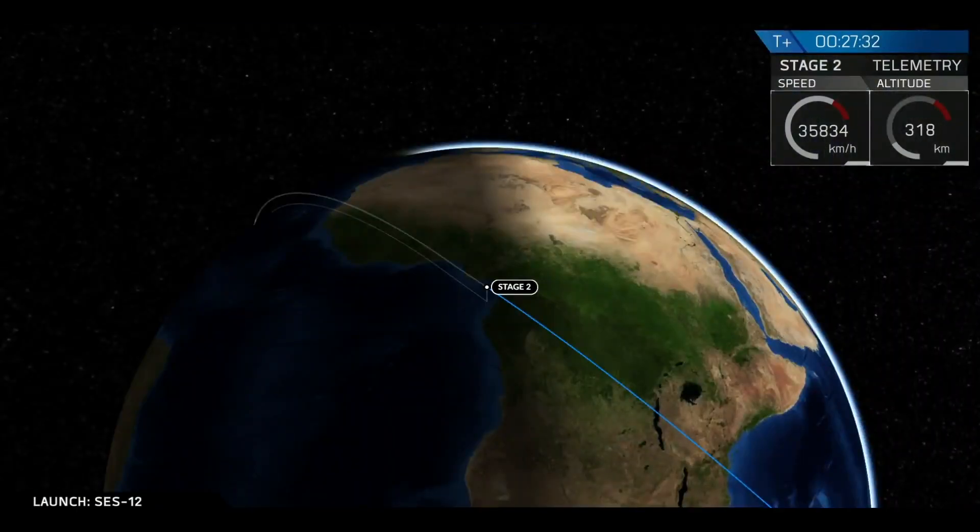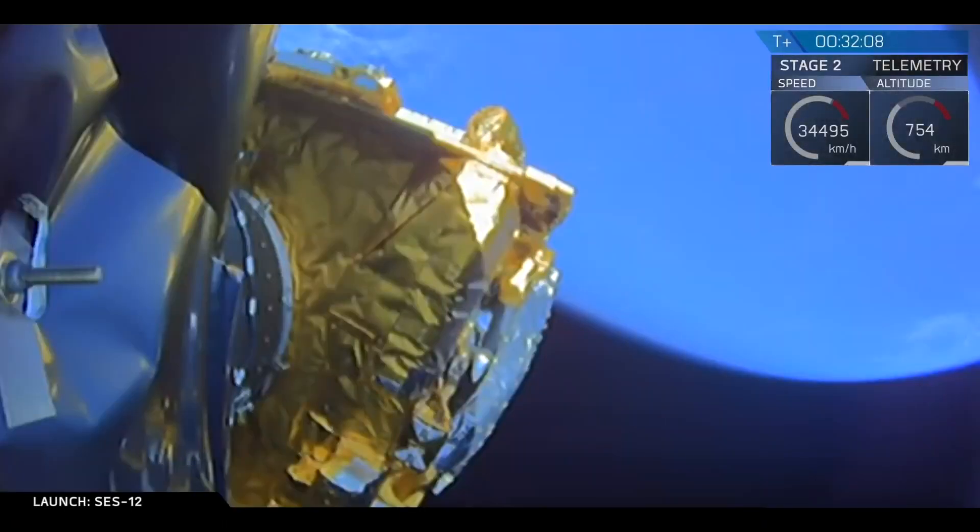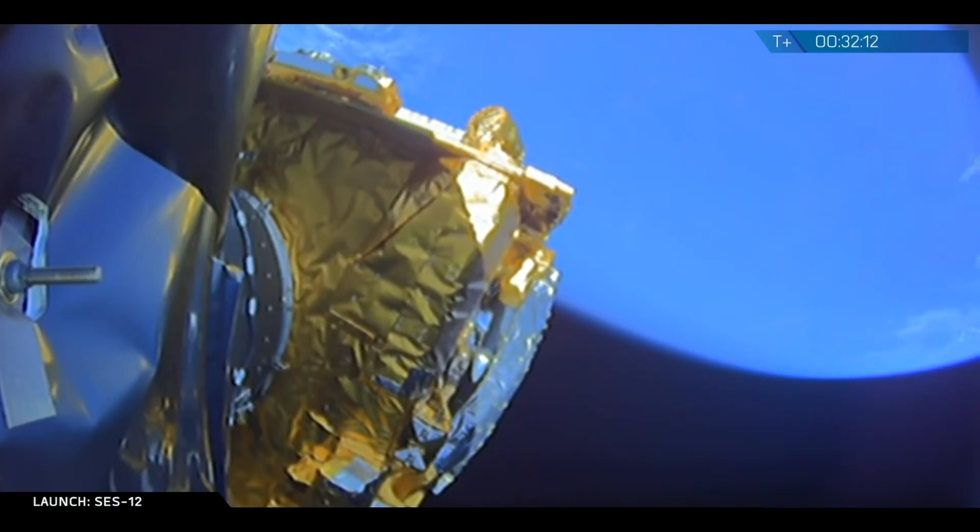Clapping that you can hear in the background signifies that we did have successful SECO-2, second engine cutoff. We'll be right back in a few minutes before we attempt to deploy SES-12.